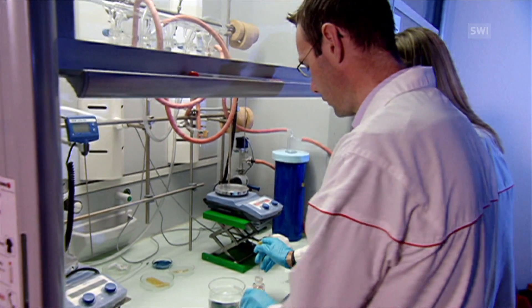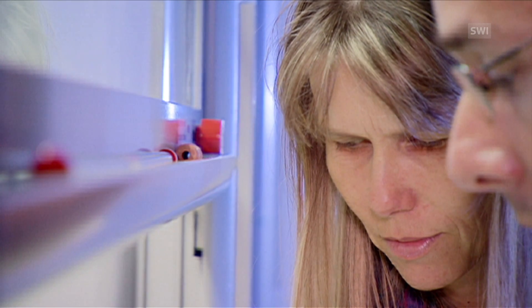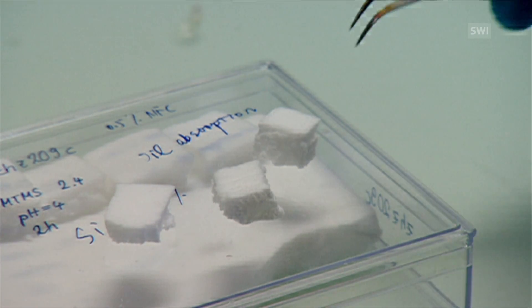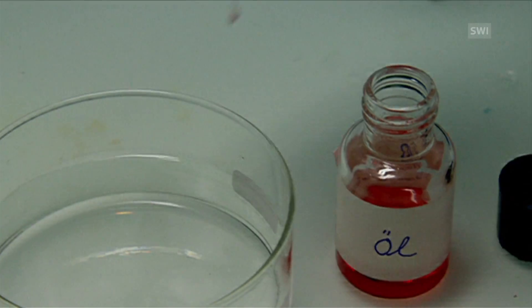In their laboratories at EMPER, Philippe Tango and Tania Zimmermann have developed a small sponge from the relatively new material called nanocellulose, which has very special properties. They modify their sponges through a chemical process so that they prefer oil to water — exactly the opposite of what happens to cellulose in nature.